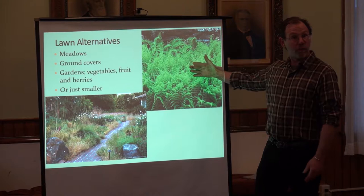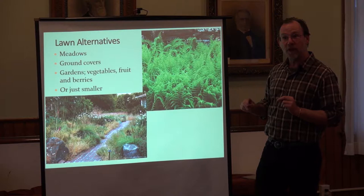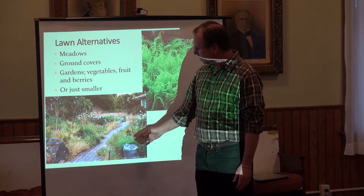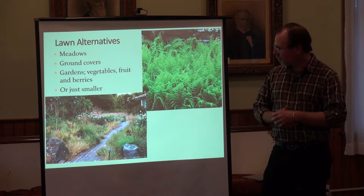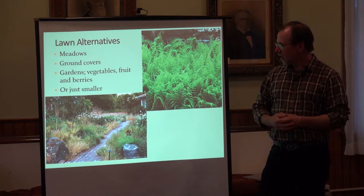Meadows, ground covers — this is hay-scented fern. Some of you might not like hay-scented fern; once it gets going it's pretty aggressive. But that creates a low-maintenance landscape. If you want low maintenance, you actually need plants that are fairly aggressive and can hold their own. They can be really beautiful — more like a wilder meadow-type space that offers a lot of opportunity for letting spaces become more diverse.